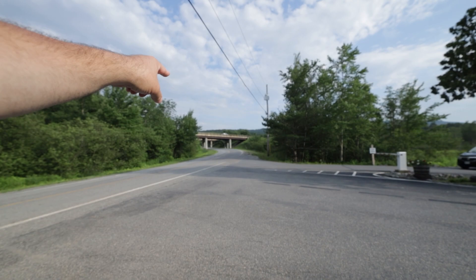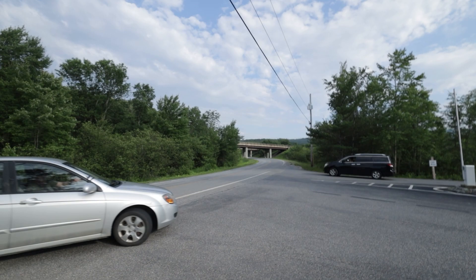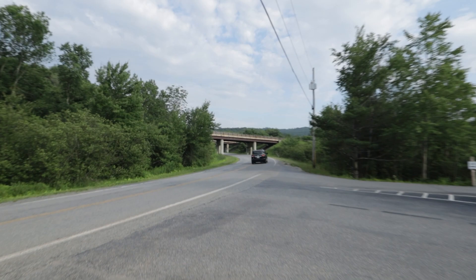That's Interstate 87 right there. Those bridges — you can make it under those bridges, no problem coming in. RV Life and RV Trip Wizard were giving us some weird routing coming in here, but it still had us coming under those bridges. I called them and they said just come on down this road, you'll be fine. And we were fine.